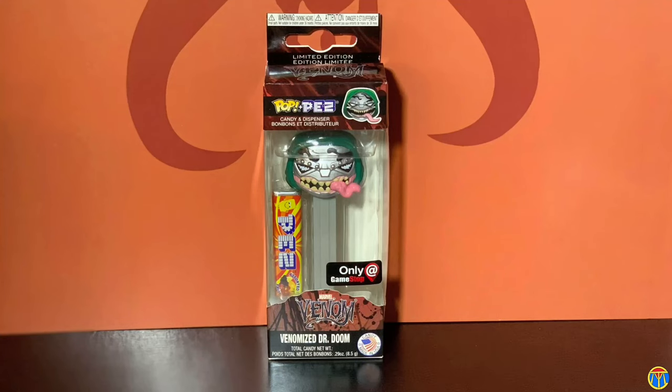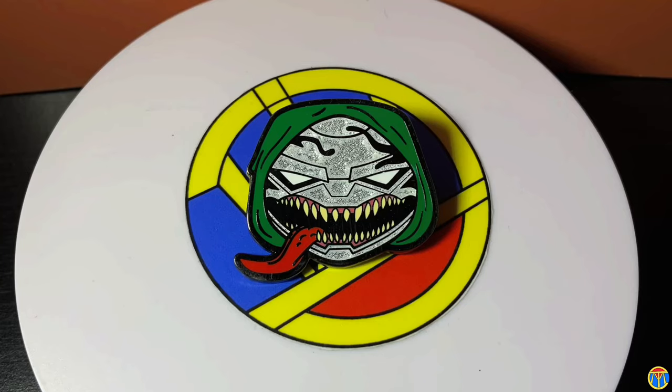Oh yes, wow — the Venomized Dr. Doom! I think the box art is even better than the pop that I got. They did a good job on this box too. And then the Venomized Dr. Doom pin — and it's glitter!